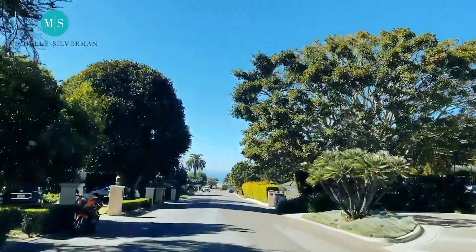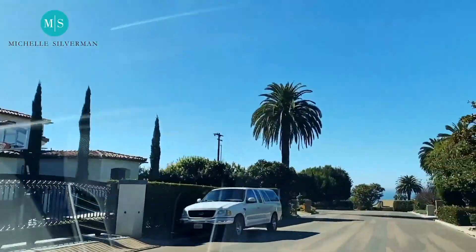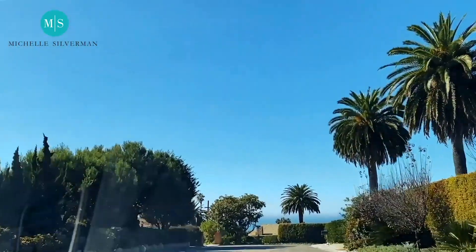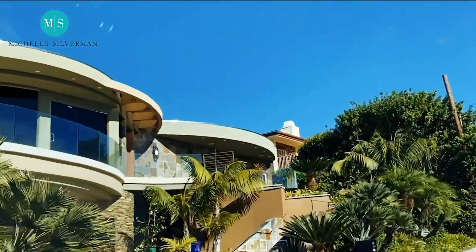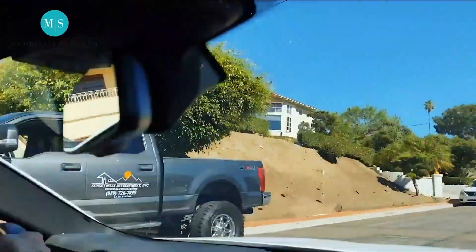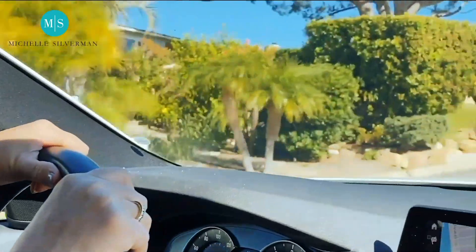Most of them are built by famous architects. And if you look straight ahead, you're going to see the views. That's where you get the touch of the views and the touch of country living. But if country living is what you want — with no sidewalks, big estates, and the availability of an ocean view — La Jolla Muirlands is exactly the neighborhood you want to live in, because it offers everything.